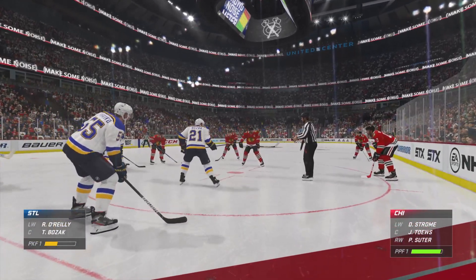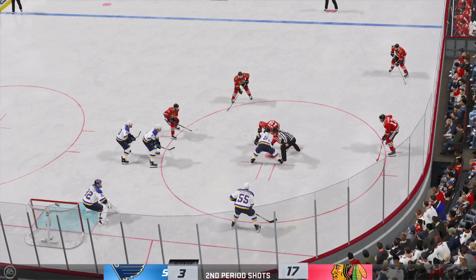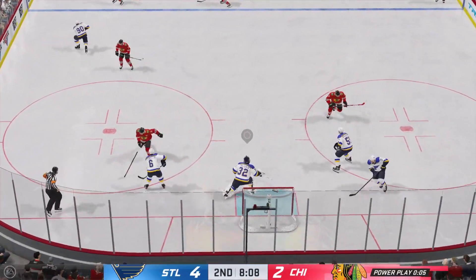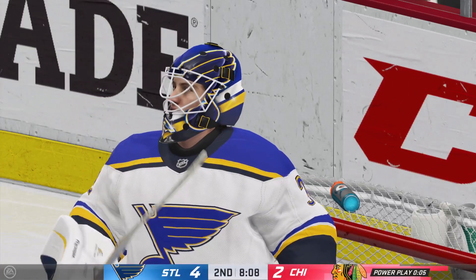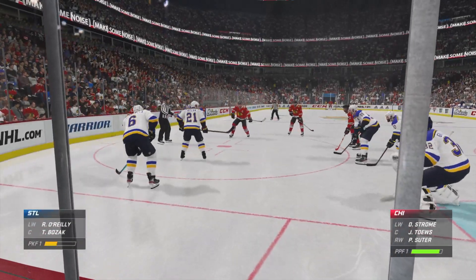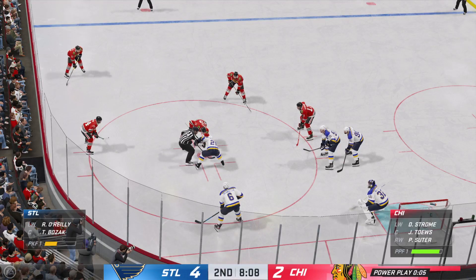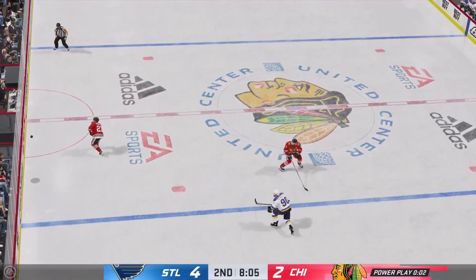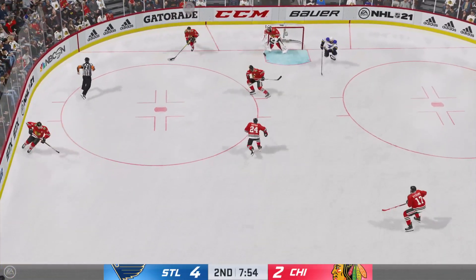The Blackhawks have had a lot of good looks offensively but they still trail in the second. Chicago's won the faceoff — quick shot — comes up with a stop. Past the halfway mark of this period, it's 4-2. Bozak's won the faceoff. Trying to get the puck out of his own end — off the glass and out of the zone. Consider that a win for the penalty killers.